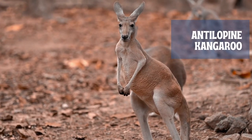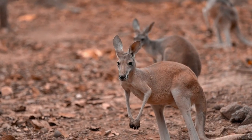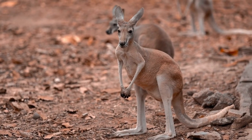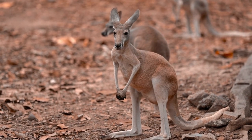The antilopine kangaroo is one of a few macropods to display sexual dimorphism, with the male being mostly a reddish color above and females being considerably grayer. It is one of the largest macropods, being only slightly smaller than the red kangaroo and the eastern gray kangaroo, Macropus giganteus.